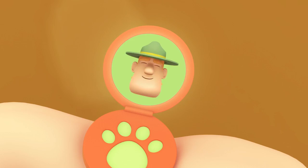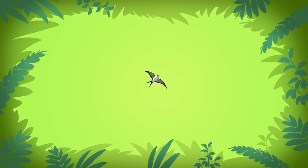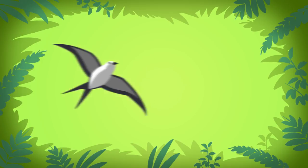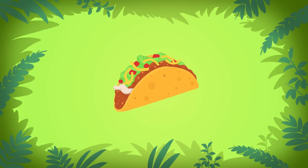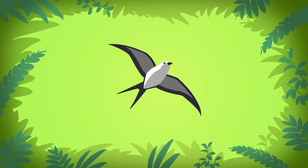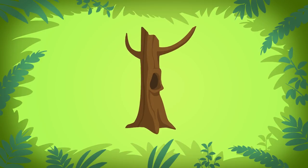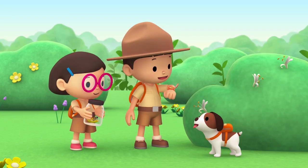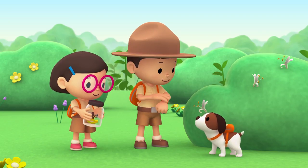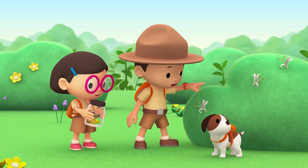Ranger Rocky. If you want to find a beehive, just look for a tree with a hollow. Not for a graceful swallow or a spicy taco, but look for a tree with a hollow. Thank you, Ranger Rocky. Okay, Hero. To find a beehive, you have to look for a tree with a hollow. Good luck.